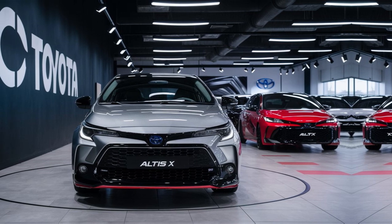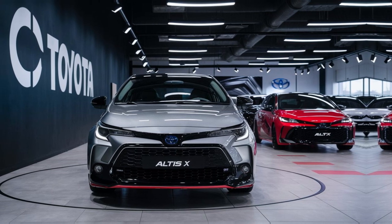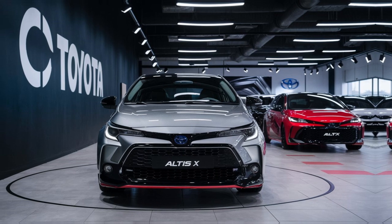The exterior design of the 2024 model is modern and sleek, featuring sharp lines and a more aggressive front grille.